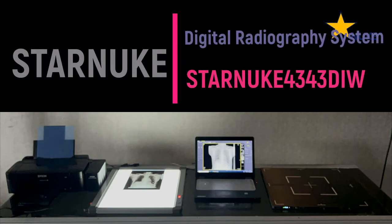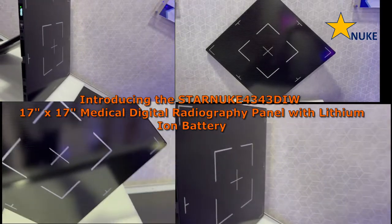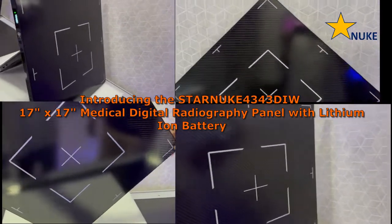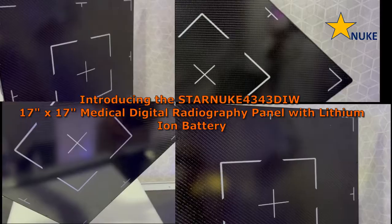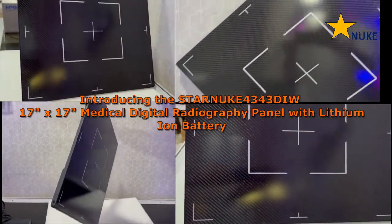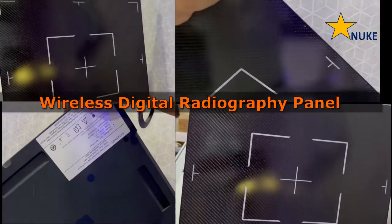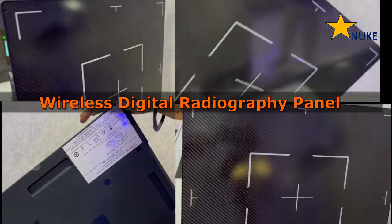Star Nuke is proud to present its latest innovation: the wireless digital radiography system Star Nuke 4343DIW. This cutting-edge system boasts a maximum image capture area of 17 inches by 17 inches, making it a top choice for medical professionals seeking to optimize their radiography capabilities and provide superior care.